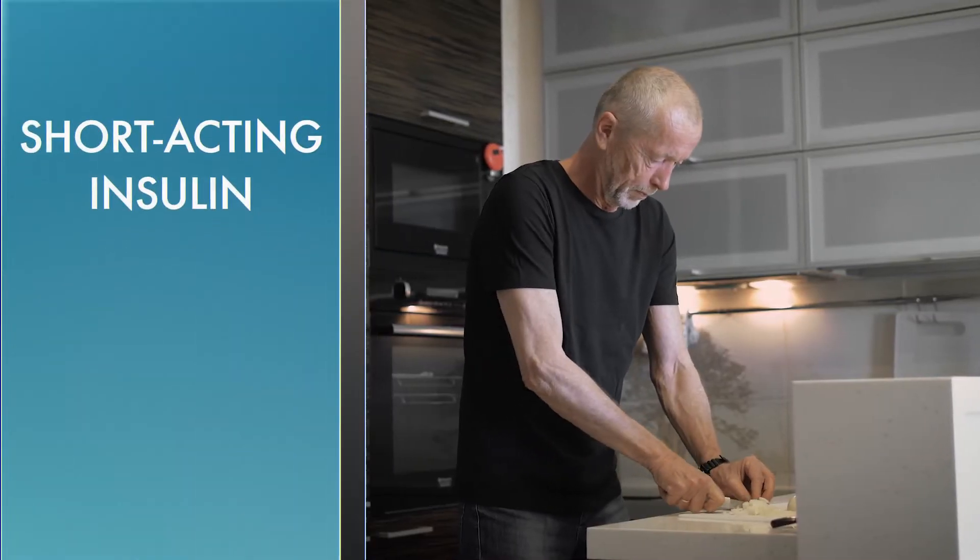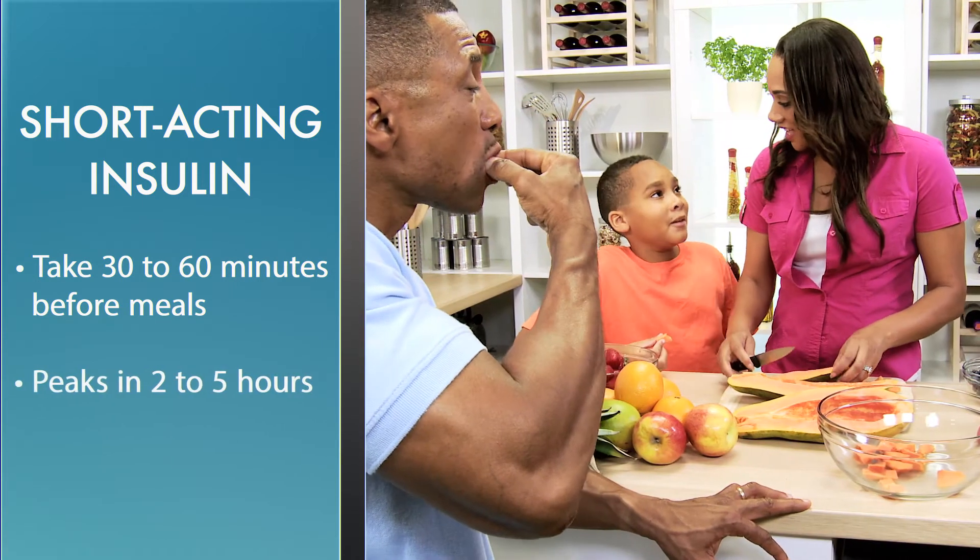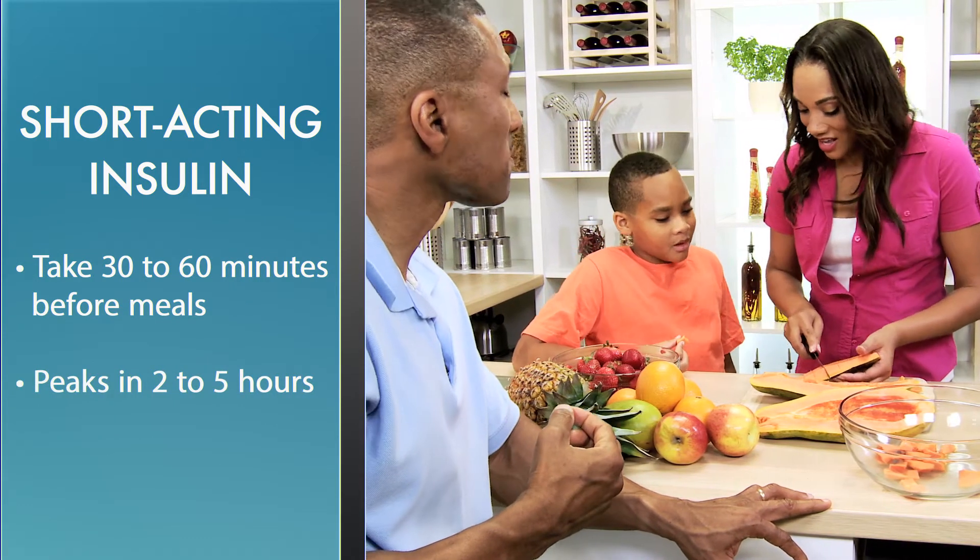Short-acting insulin is taken anywhere from 30 to 60 minutes before meals. Though it can remain active up to eight hours, it peaks anywhere from two to five hours.